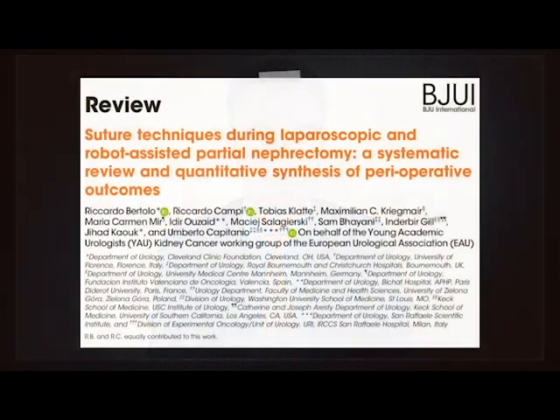To address this gap, we performed the first systematic review of the literature to provide a detailed overview of the current techniques for renal reconstruction during pure or robot-assisted laparoscopic partial nephrectomy, assessing the impact of suture technique on perioperative outcomes.